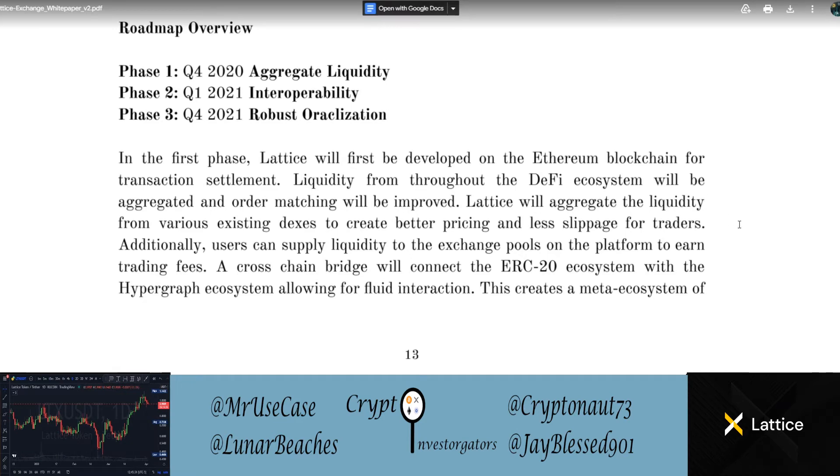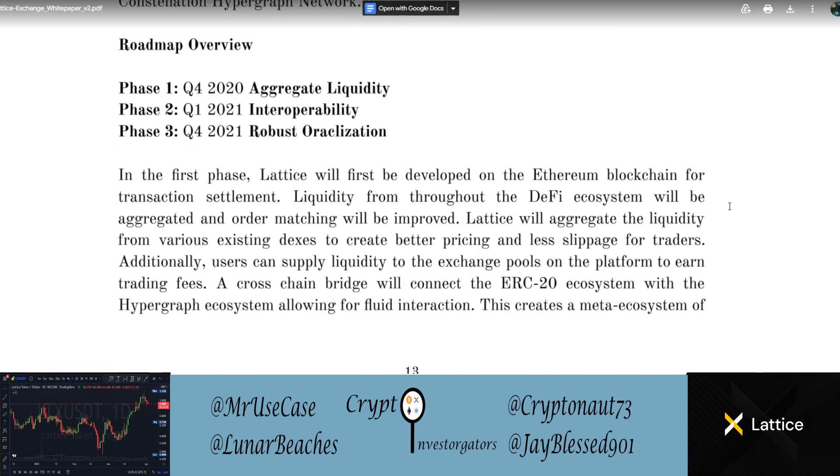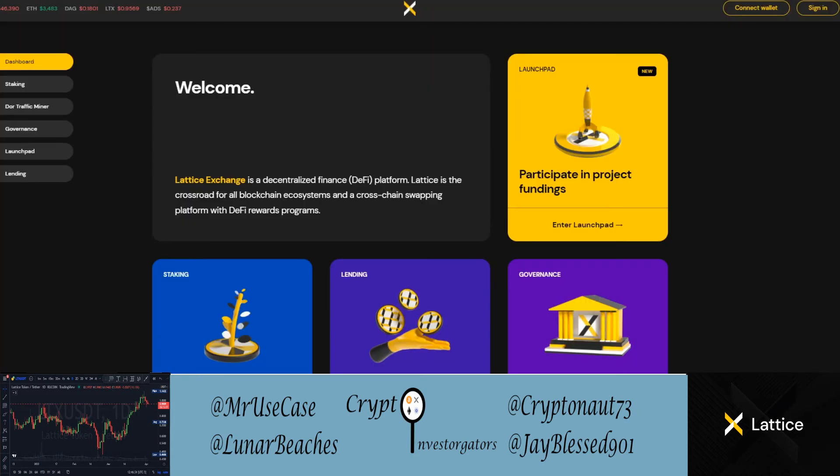Next up is the Lattice Exchange white paper. In phase one, Lattice will be developed on the Ethereum blockchain for transaction settlement, and liquidity from throughout the DeFi ecosystem will be aggregated with improved order matching. Lattice will aggregate liquidity from various existing DEXes to create better pricing and less slippage for traders. Users can supply liquidity to earn trading fees, and a cross-chain bridge will connect the ERC20 ecosystem with the Hypergraph ecosystem for fluid interaction.